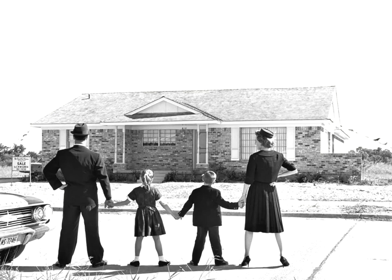Ranch houses, or tract houses, were single-story homes with courtyards, open areas, or large picture windows. Most ranch houses in the 1950s sold between $10,000 to $16,000.